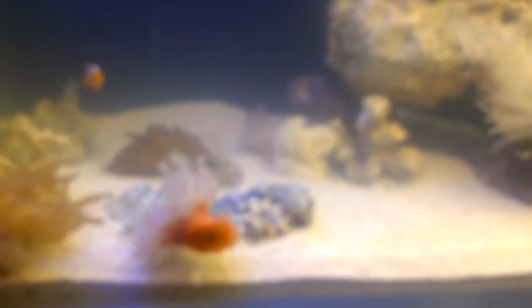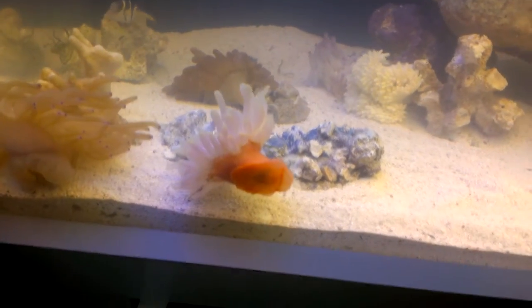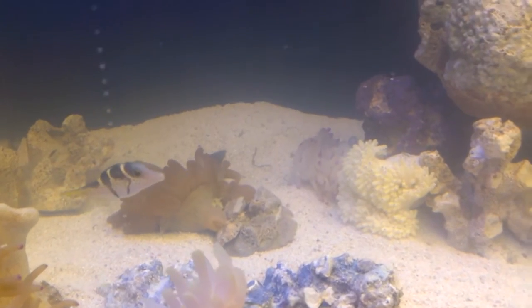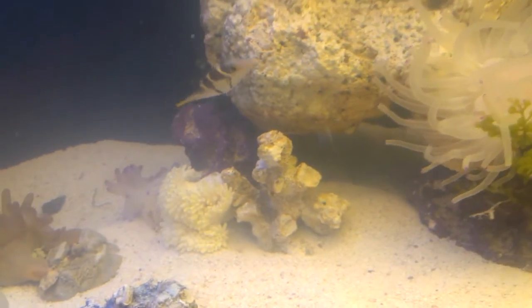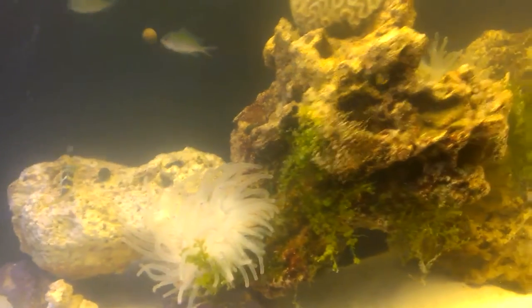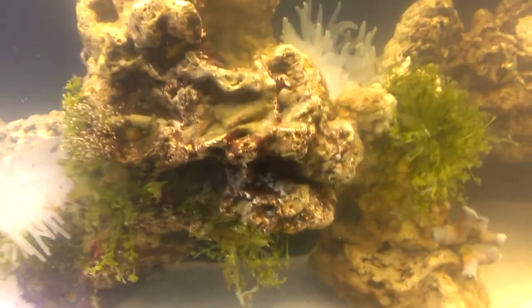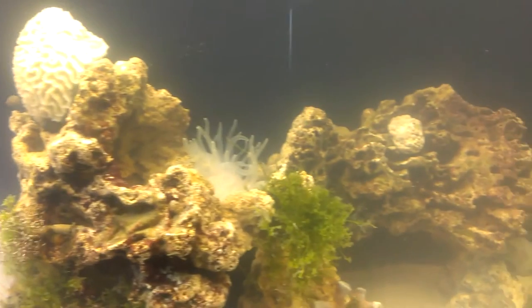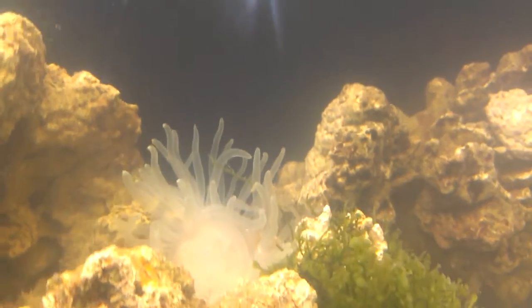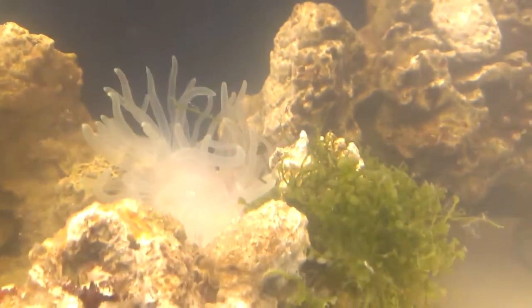We got the reactor in there and we also have a protein skimmer that we haven't hooked up yet — we'll do that all tomorrow. We still don't even have all the rocks yet, so we just kind of threw the anemones in there. Tomorrow we get the rest of the rock to at least finish off the tank.